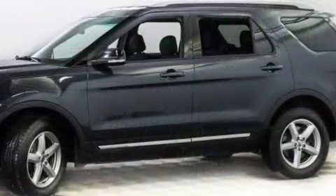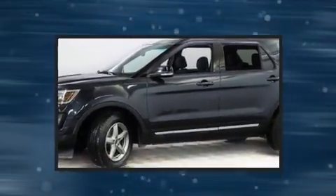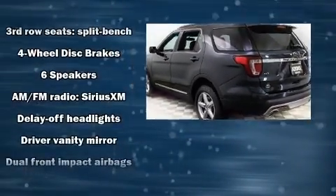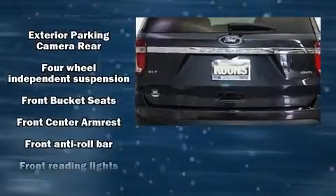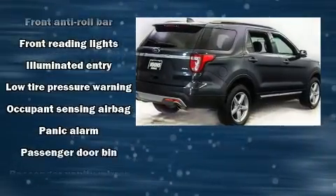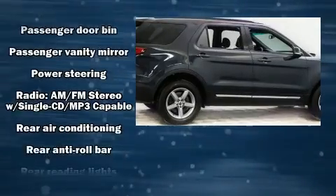Third row seats provide an even greater maximum passenger capacity. Passenger security is always assured thanks to various safety features such as dual front impact airbags with occupant sensing airbag, front and side impact airbags, traction control, brake assist, ignition disabling, an emergency communication system, and four-wheel disc brakes with ABS.